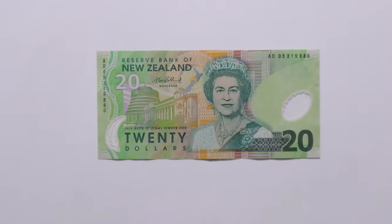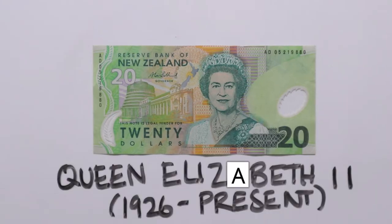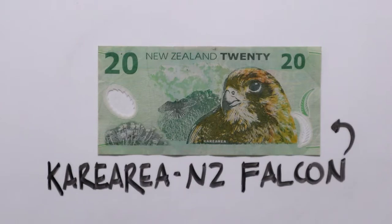The twenty dollar note is green and it shows Queen Elizabeth II of England, because she is also the Queen of New Zealand. On the other side is the Karearea. It is New Zealand's only falcon and can fly over a hundred kilometres per hour. These falcons live throughout New Zealand.